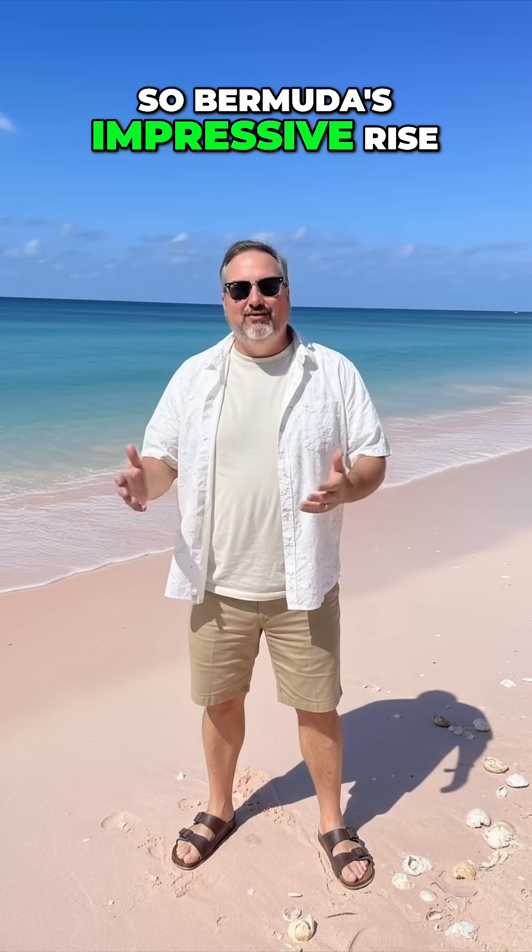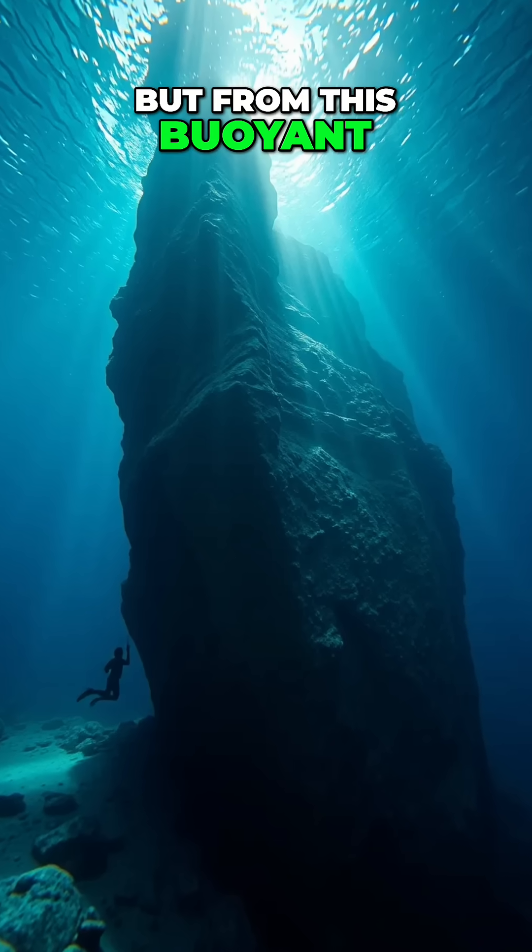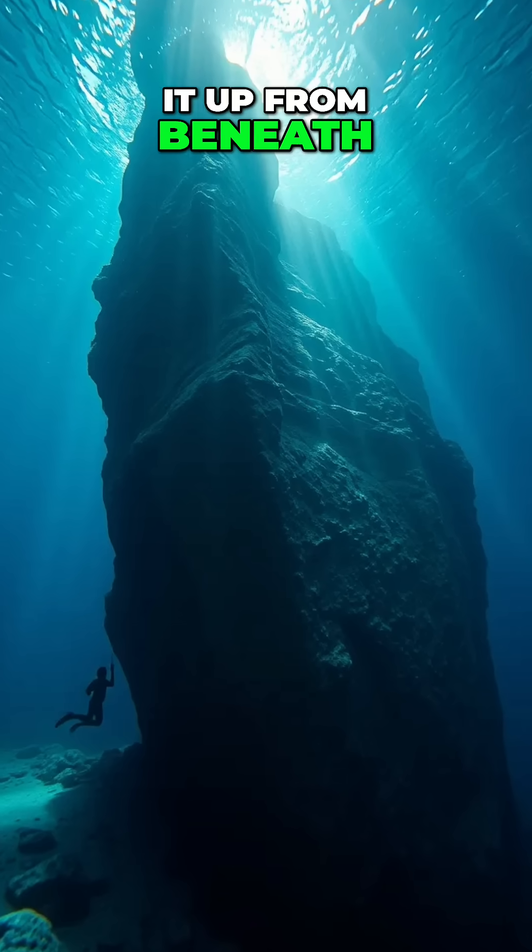So Bermuda's impressive rise isn't from a fiery plume, but from this buoyant, underplated rock layer holding it up from beneath.